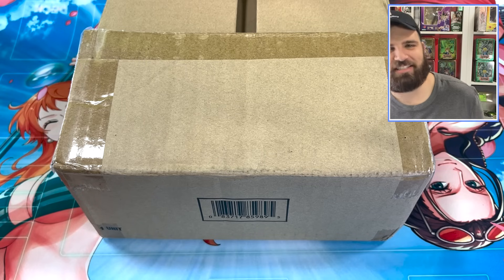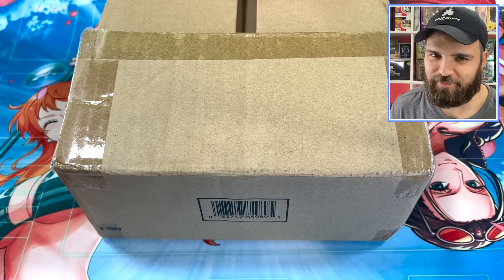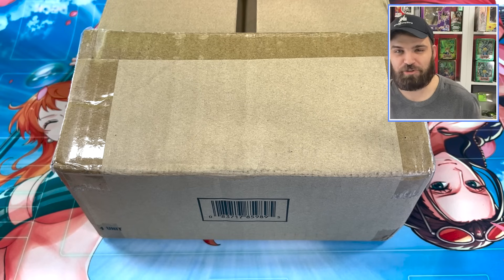What's up guys? Simply Unluck here, and today we're going to be opening something straight from Konami, from their Masterpiece series.